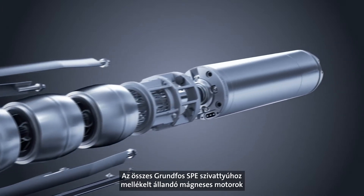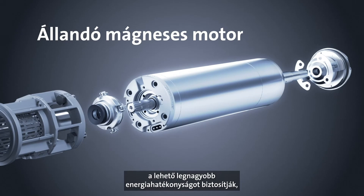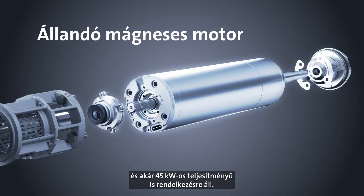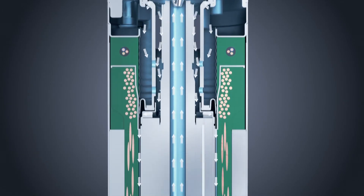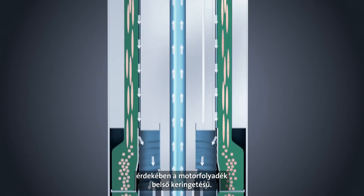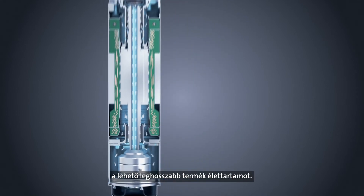The permanent magnet motors supplied with all Grundfos SPE pumps provide the highest possible energy efficiency and are available with a power output up to 45 kilowatts. To provide optimal lubrication of the maintenance-free journal bearings, the motor liquid is circulated internally. This unique Grundfos solution ensures the longest possible product lifetime.